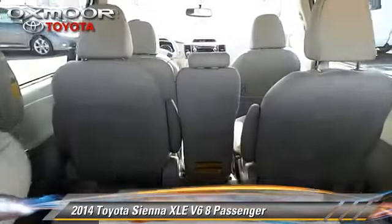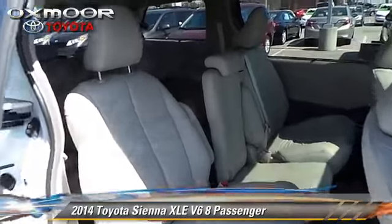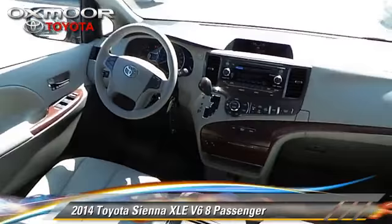This Toyota features power windows, powered door locks, and a sunroof. Safety features include traction control and four-wheel ABS.